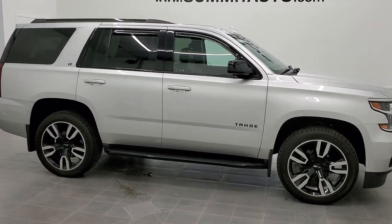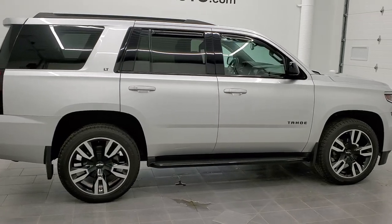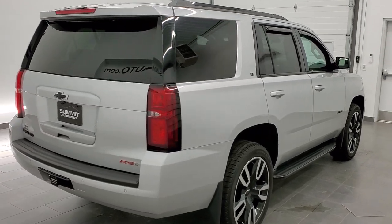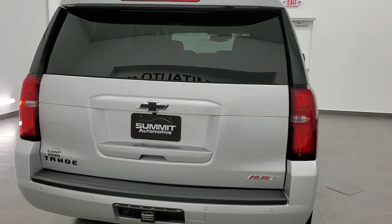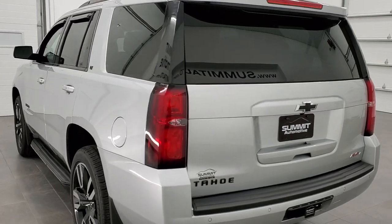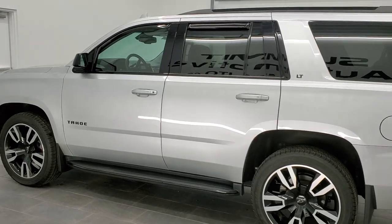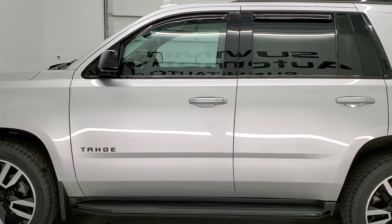This is stock number 11420. We are here at Summit Automotive in Fond du Lac, Wisconsin, your new and used SUV headquarters. Today we are checking out this super clean, really good-looking 2019 Chevy Tahoe. This vehicle has the 5.3 liter V8 motor. It has been fully safetyed and inspected by our service shop, has a fresh oil and filter change, all the fluids have been checked and topped off, and this Tahoe is 100% ready to go.